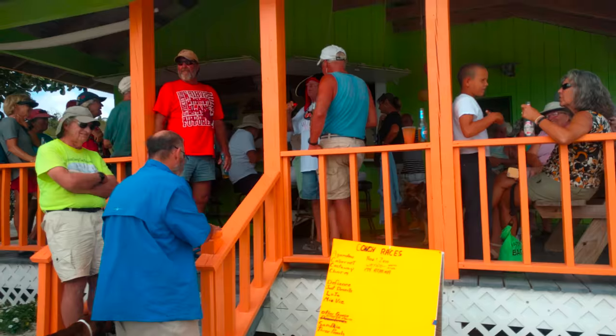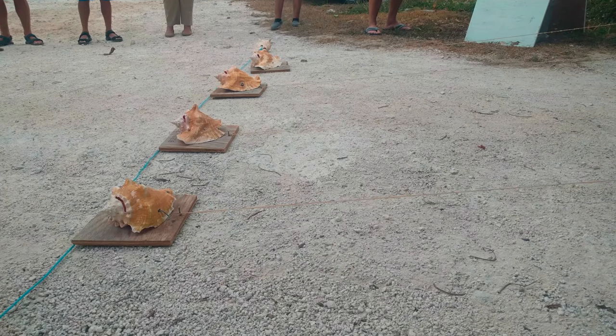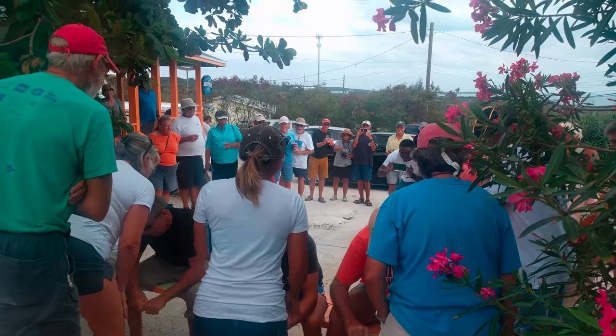The next day we participated in the Long Island Cruises Rally. The first event was the conch race, where participants had to wind a string around a wooden dowel. Cats Away placed first in their heat, followed closely by buddy boat Jennibird.